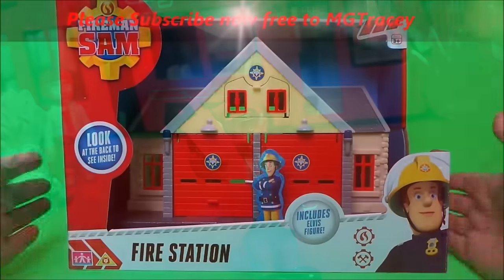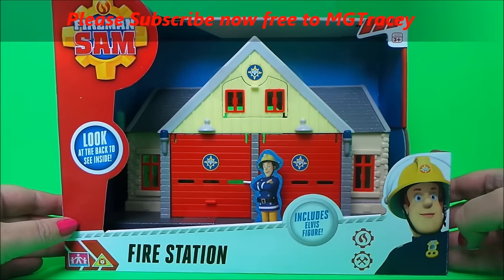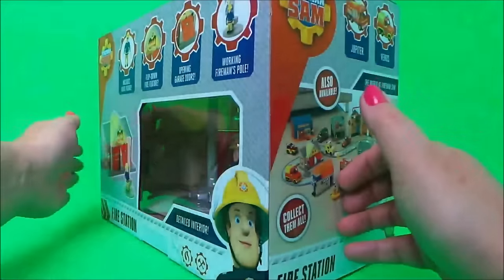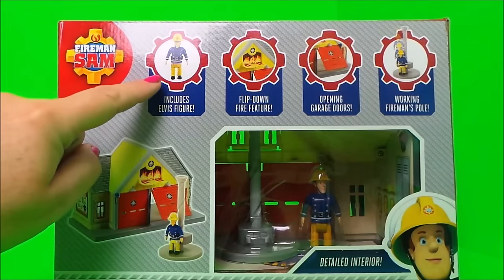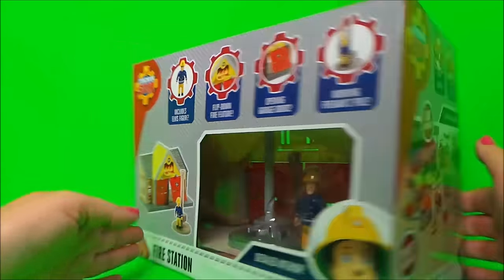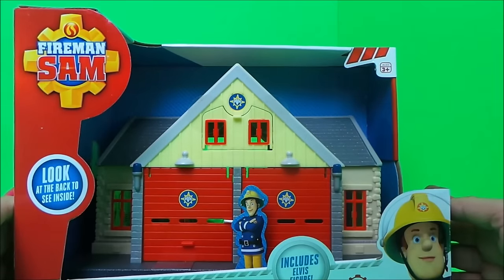Today I've got this amazing toy to share with you — it's the Fireman Sam Fire Station, and this one includes Elvis. It says 'look at the back to see inside.' Wow, Elvis is inside there and there's a Fireman's Pole as well! It includes Elvis the figure, a flip-down fire feature, opening garage doors, and a working Fireman's Pole. This is super cool, guys — we've even got a double garage door.